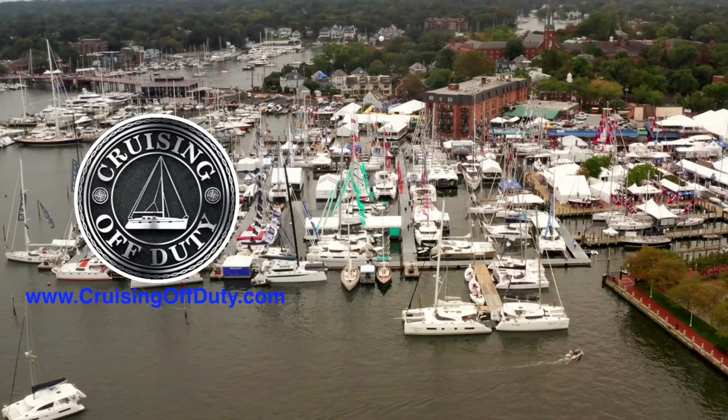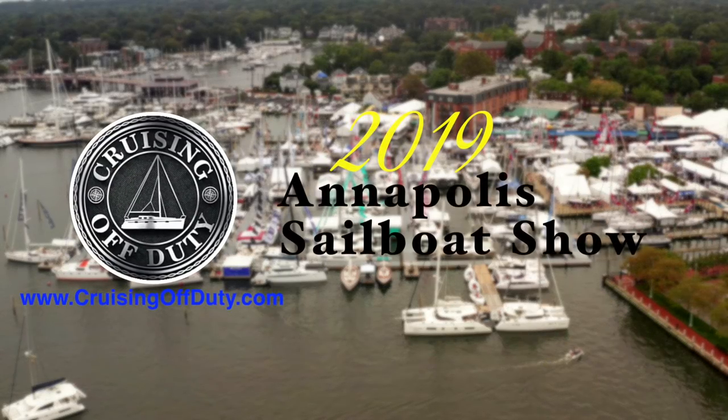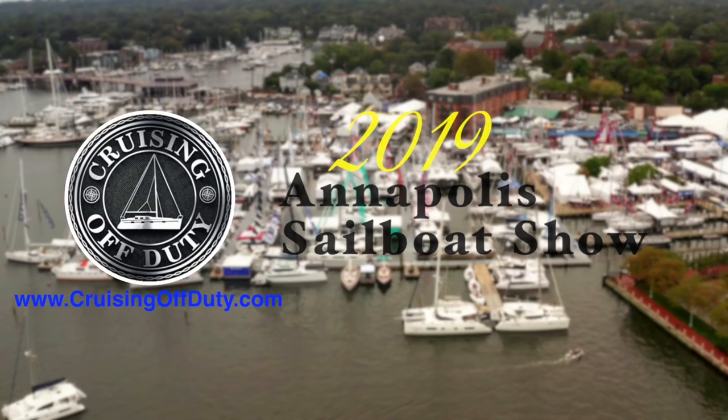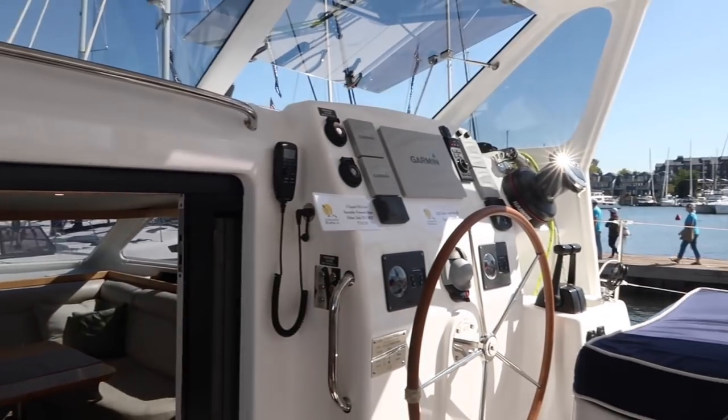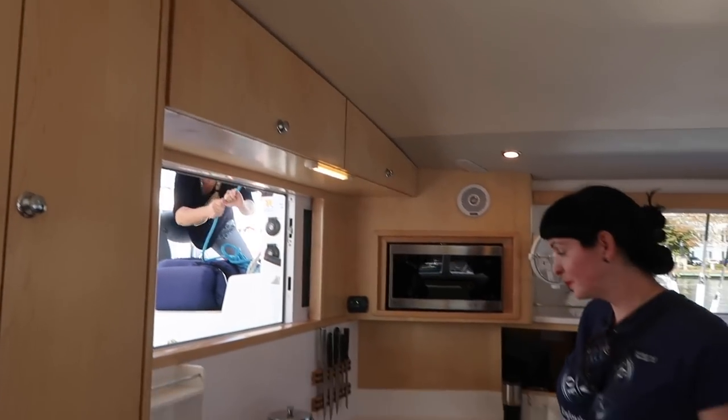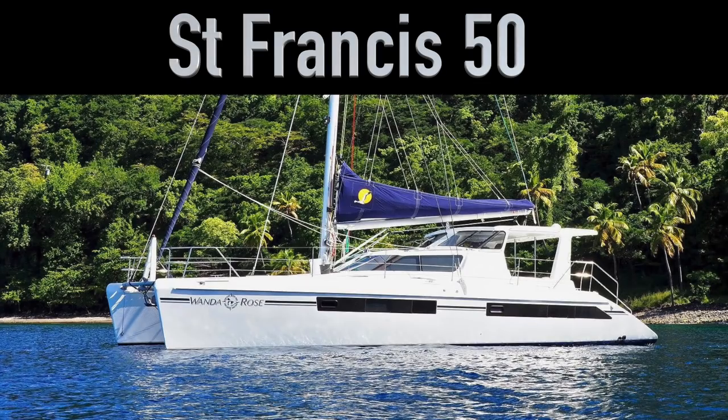Hello and welcome back to Cruising Off Duty. Welcome to the 2019 Annapolis Sailboat Show. Every year we come down here and start checking out catamarans looking for that future catamaran that Janice and I will live on and travel the world. This year we decided to narrow it down to just catamarans where we got a guided tour, so that means we did 11 catamarans this season. The first one is this episode, which is the St. Francis 50. I'm sure you're gonna like it, so stay tuned.